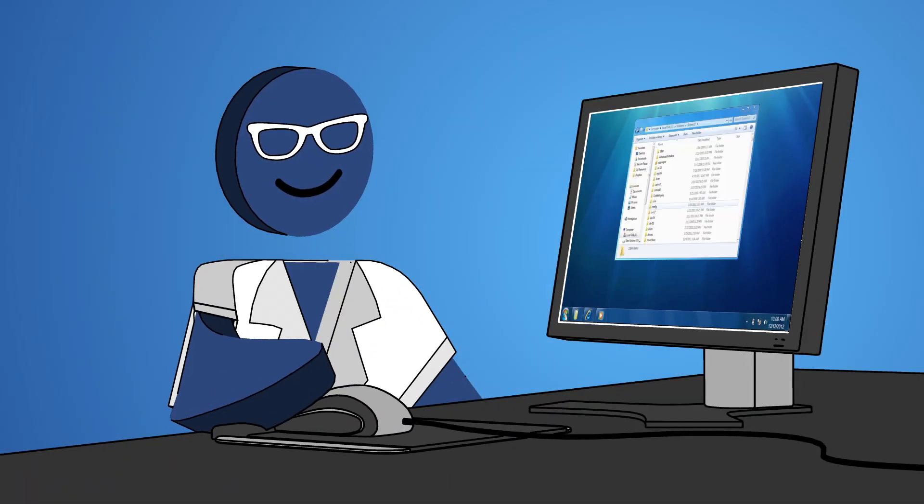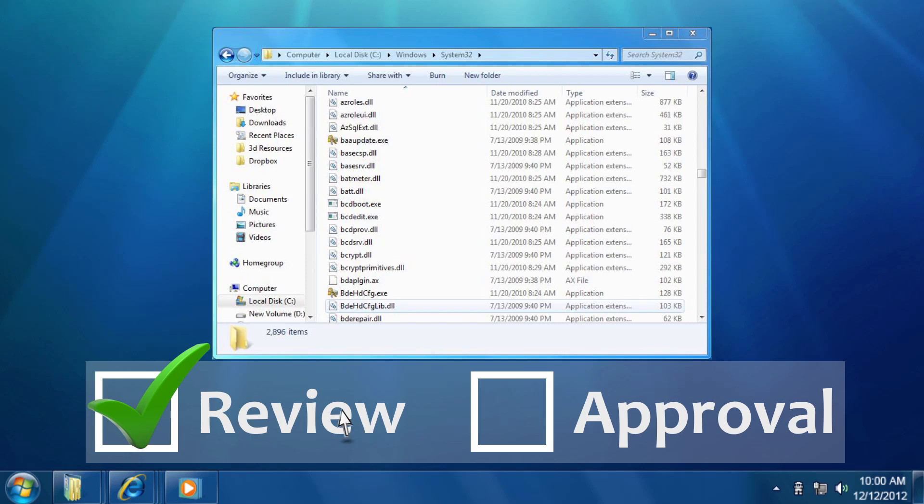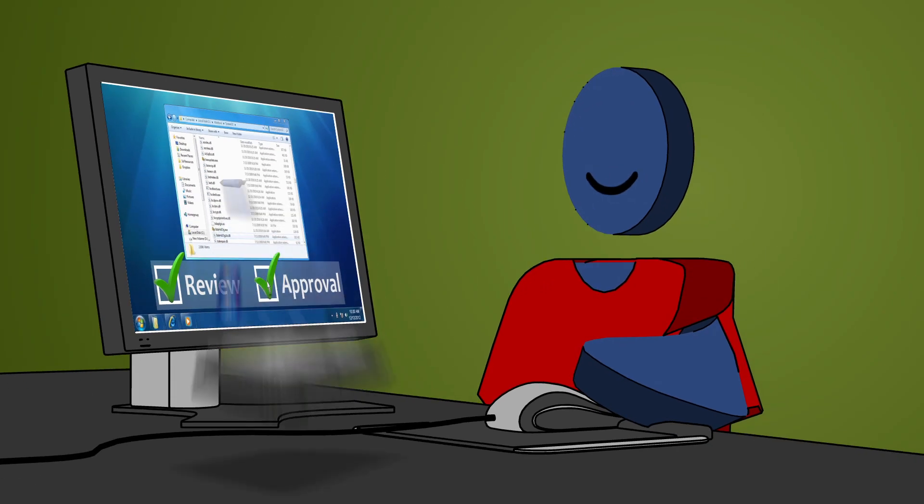Step 3: Your dedicated case manager will send you a detailed file list of your recovered data for review. We then transfer your data to a device of your choice.